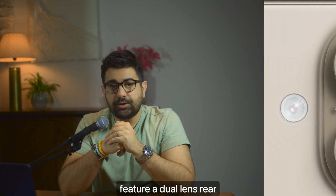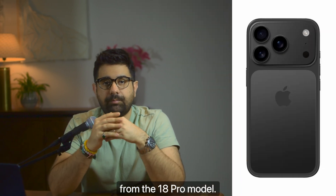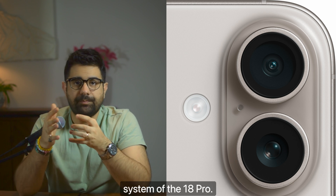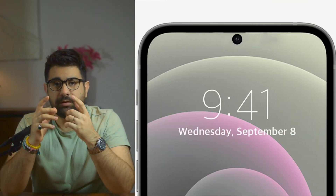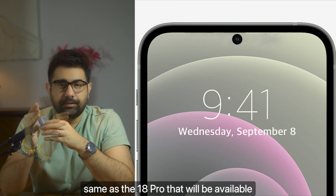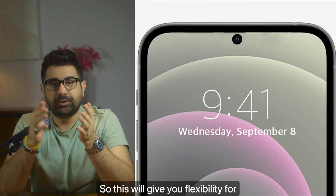The foldable iPhone will feature a dual-lens rear camera system borrowed from the iPhone 18 Pro model, most probably manufactured by Samsung, with the same specs as the main camera system of the 18 Pro. The front-facing camera will also be the same as the 18 Pro and will be available in both folded and unfolded states, giving you flexibility for video calls and selfies.